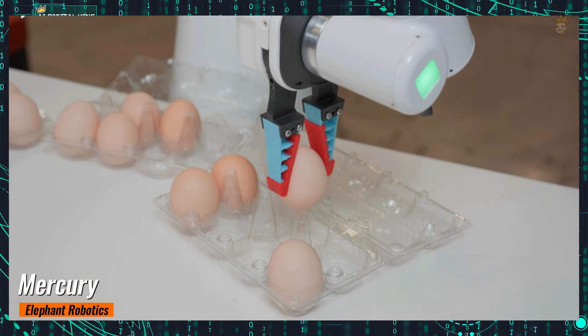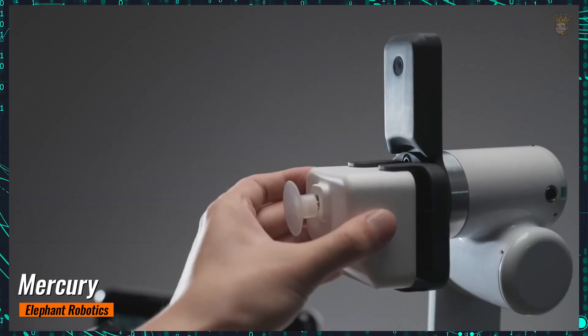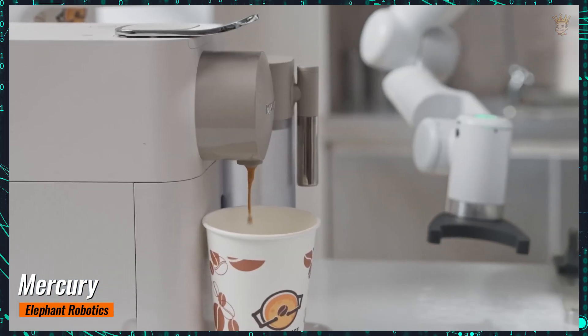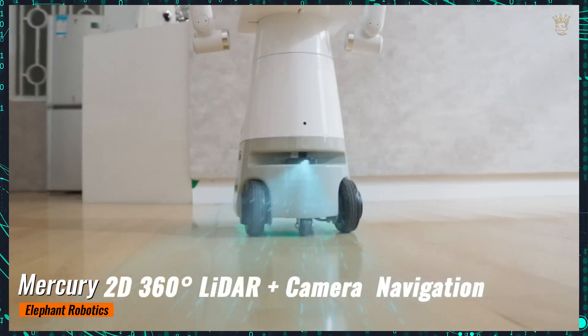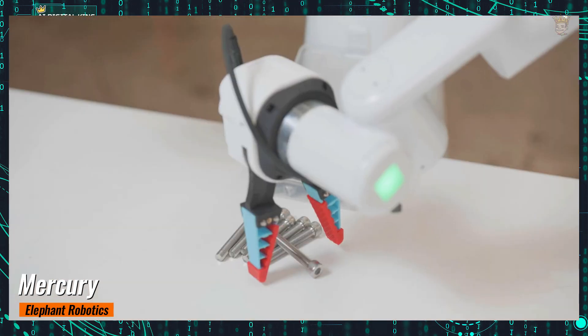Reflex Robotics' future is promising, with plans to deploy hundreds of robots in warehouses and logistics centers by the end of the year. Their strategy of integrating human intelligence with robotic precision promises to revolutionize supply chain automation, boosting productivity in ways previously considered impossible. The robotic revolution is just beginning, and the future of automation looks brighter than ever.